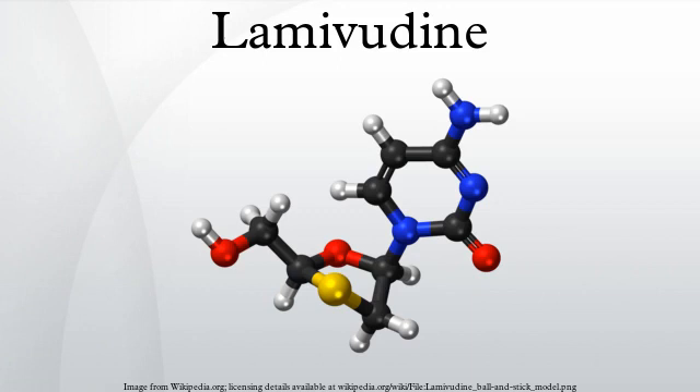Lamivudine has been used for treatment of chronic hepatitis B at a lower dose than for treatment of HIV/AIDS. It improves the seroconversion of E antigen-positive hepatitis B and also improves histology staging of the liver. Long-term use of Lamivudine leads to emergence of a resistant hepatitis B virus mutant. Despite this, Lamivudine is still used widely as it is well tolerated.